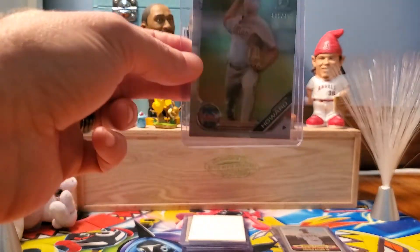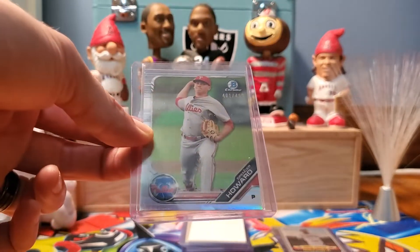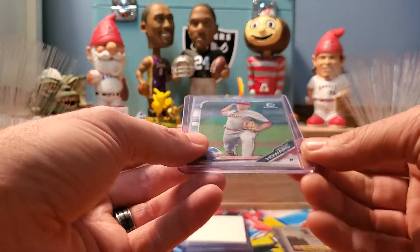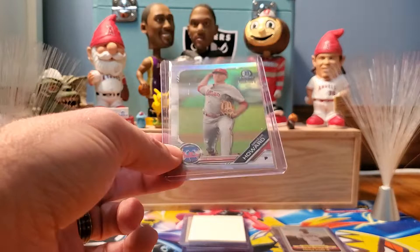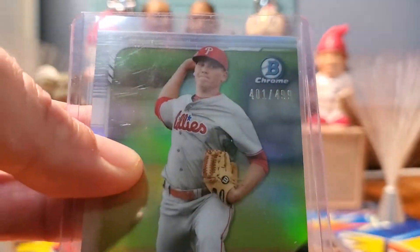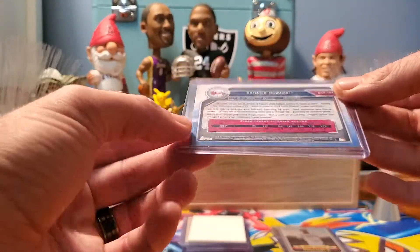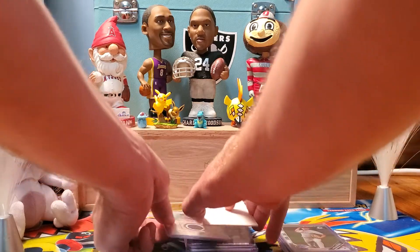Next one — this is Spencer Howard. You may not follow prospects, but Spencer Howard is the Phillies' second-rated prospect behind Alec Bohm. He's a pitcher — I think his WHIP this year was like .08, and he has a mid-90s fastball. This is a Bowman Chrome refractor, number 401 out of 499. He's probably a year or two from coming up, but as you guys know with Bowman Chrome, these cards, if you hang on to them, end up being really valuable later on.